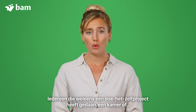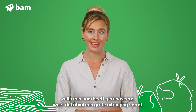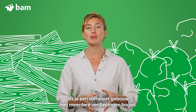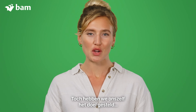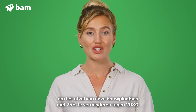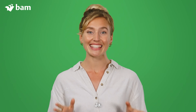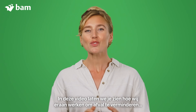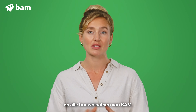Anyone who has ever done DIY, renovated a room or even a house knows that waste presents a major challenge. Just imagine the scale of the challenge when you build an entire multi-floored building, road, tunnel or bridge. Even so, we set ourselves the goal to reduce our waste from construction sites by 75% by 2030. Ambitious? Yes. Impossible? Certainly not. In this video, we'll show you how we're working to reduce waste across all of BAM's construction sites.